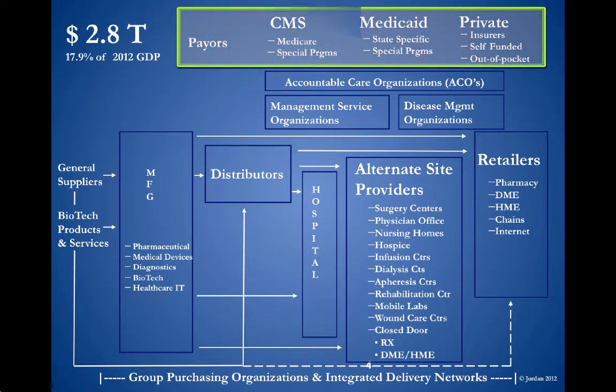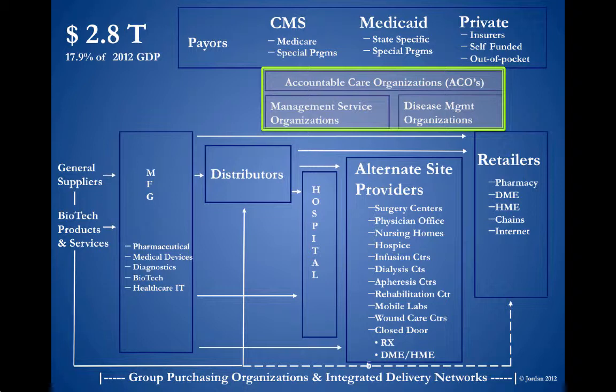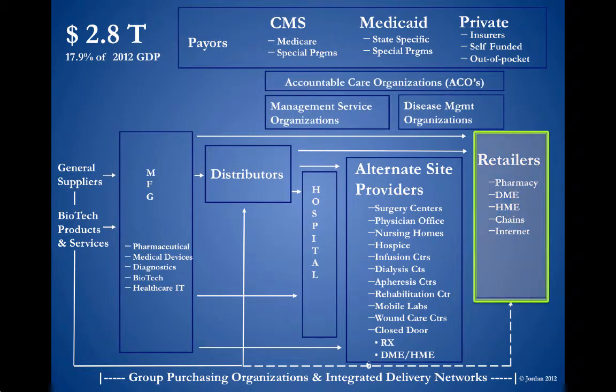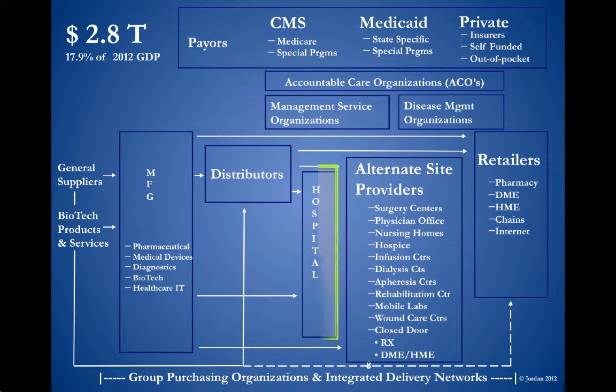We start at the top with the payers — those who fund the system. We have individuals in the middle that focus on specific diseases or specific kinds of care. We have the traditional retailers such as the pharmacies, alternate site providers, surgery centers, physician offices, and nursing homes. We finally have the hospitals. The hospitals, the alternate site, and the retailers make up the providers.